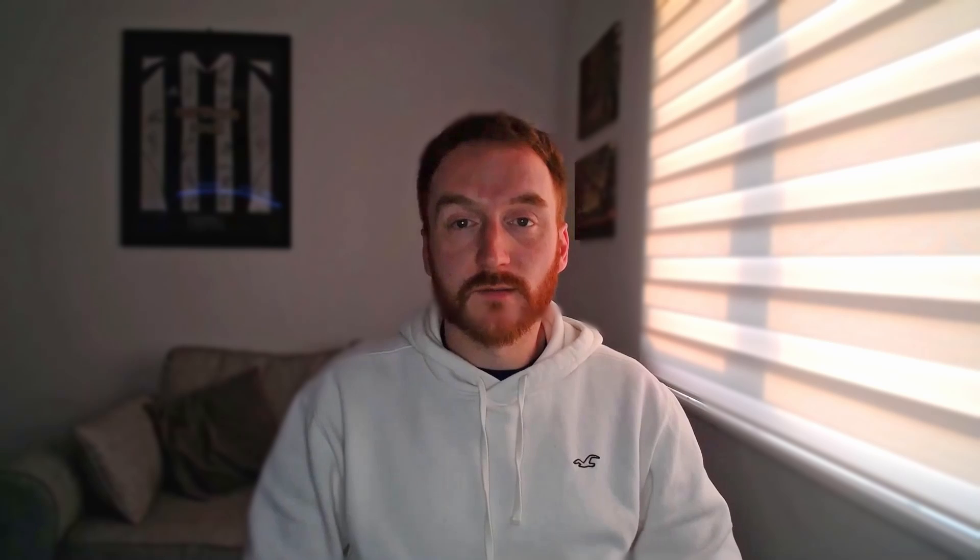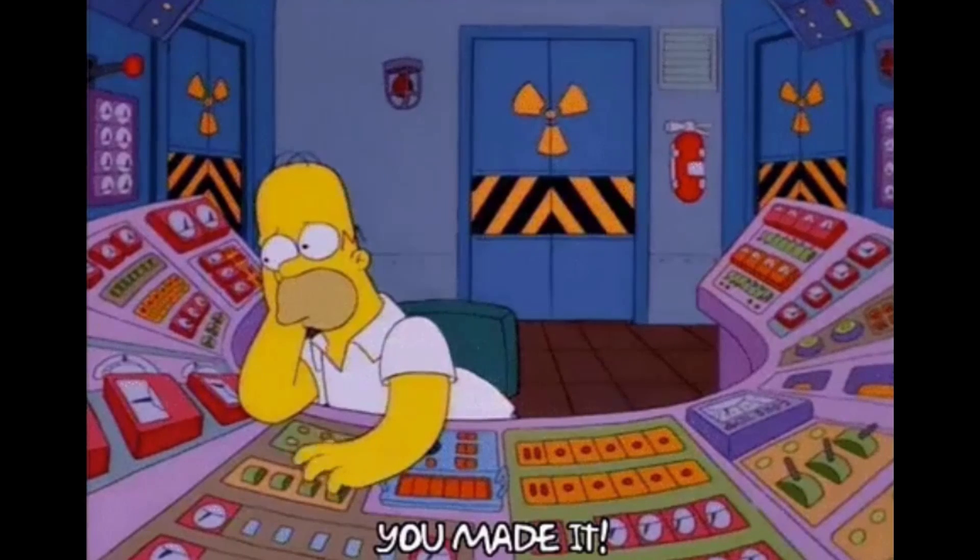It's important to do the sums yourself for your own usage patterns and generation. Factors that may influence your tariff decision include: do you have an EV, do you have a heat pump, are you looking to move to a more electric-centric household, how much energy do you use daily, and could some usage be shifted to off-peak times? Also think about future-proofing as more things move toward electric power. Number two is export payments — ensuring you're on the correct export tariff. You essentially now have a mini power plant on your roof.